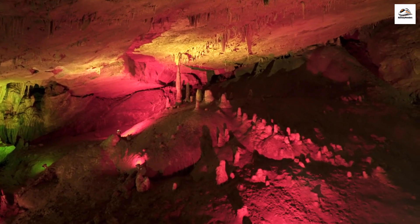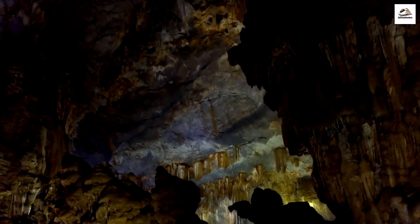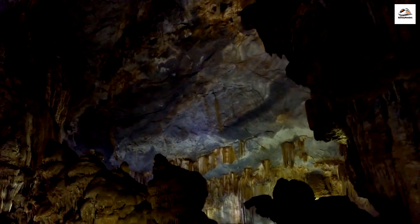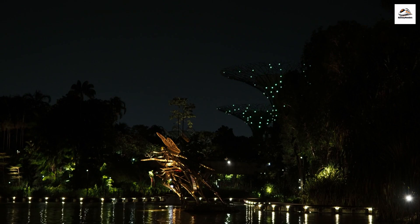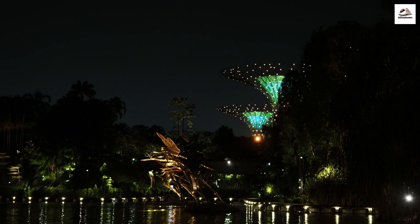The Karst Caves of Guilin. Hidden beneath the picturesque karst peaks of Guilin are a network of mysterious caves. Some of these caves are home to incredible formations and illuminated with colorful lights, creating a surreal underground world that contrasts the open landscape above.